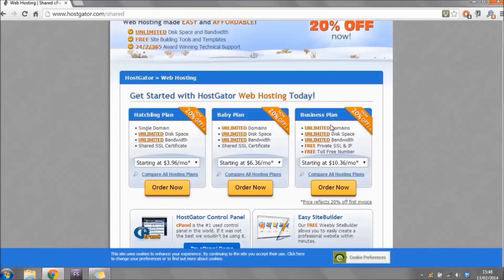The business plan comes with extras you probably won't require right now, so it really comes down to the hatchling plan or the baby plan. The only difference is that the hatchling plan allows one single domain, while the baby plan allows unlimited domains. If you're only going to have one website, go with the hatchling plan; if you're going to have more than one website, go with the baby plan. It's easy to upgrade later, so you can start with hatchling and upgrade if needed.